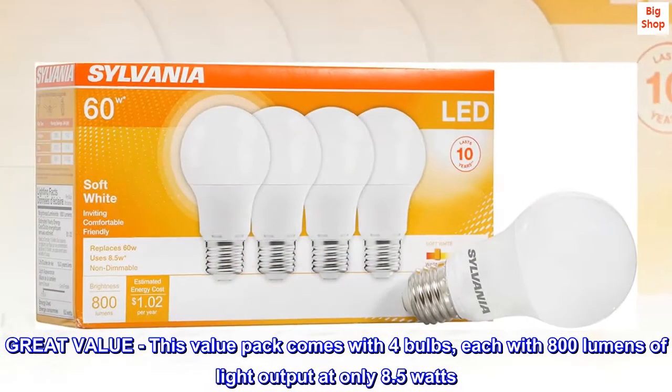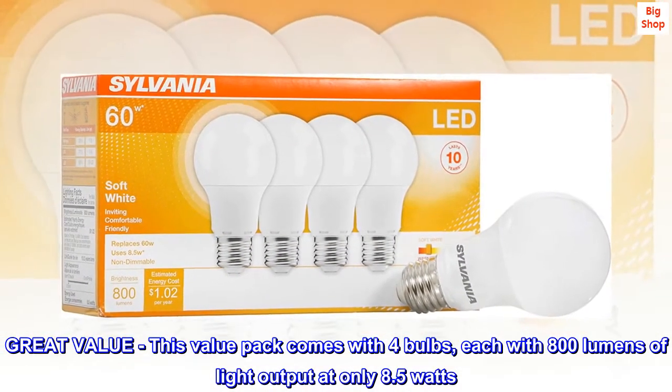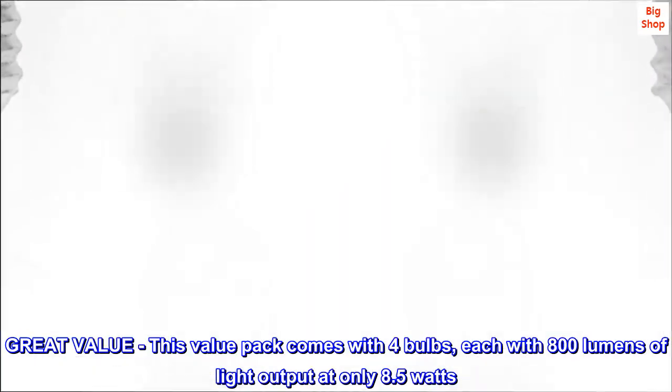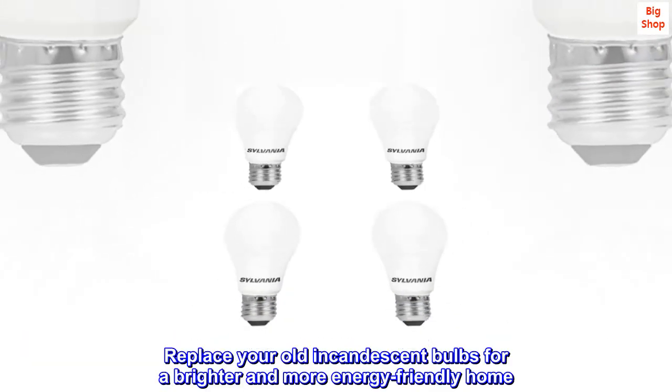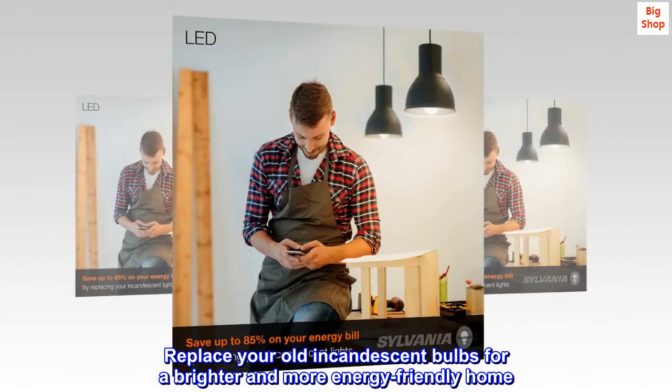Great value: this value pack comes with four bulbs, each with 800 lumens of light output at only 8.5 watts. Replace your old incandescent bulbs for a brighter and more energy-friendly home.